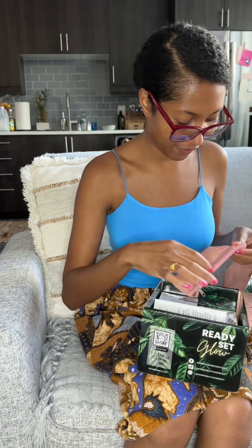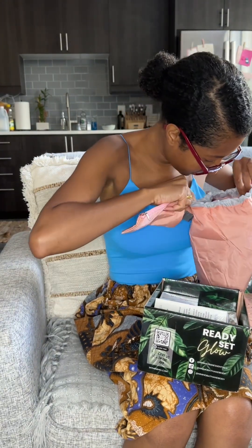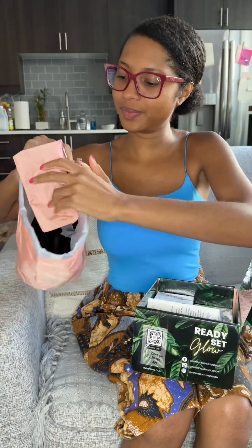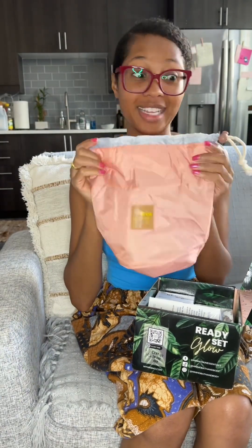This is great for going on vacation when you need to have everything with you. And then there's this little snap thing — oh, how cool! Look, it snaps on just like that. I am using the heck out of this.